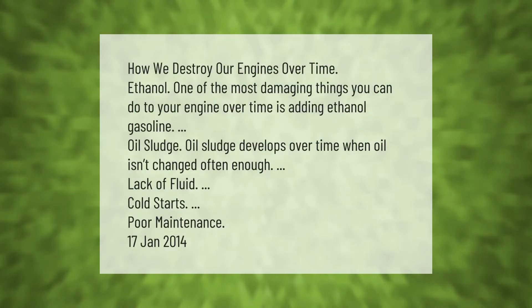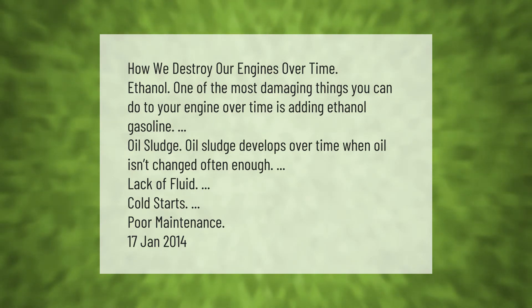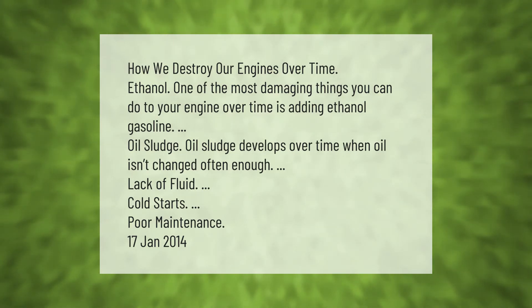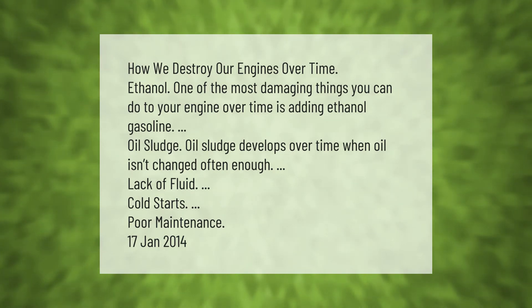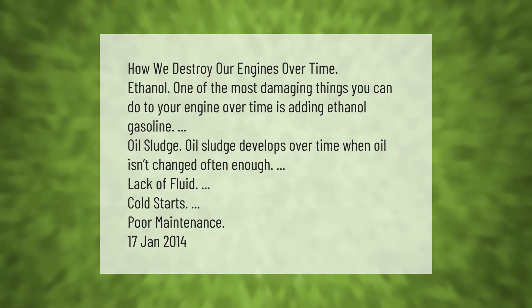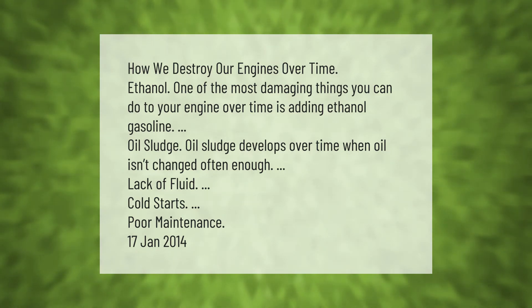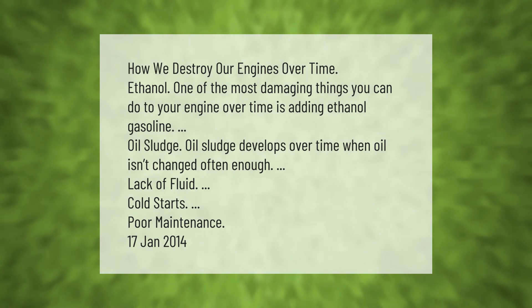How we destroy our engines over time: ethanol is one of the most damaging things you can do to your engine over time. Other damaging factors include oil sludge, which develops over time when oil isn't changed often enough, lack of fluid, cold starts, and poor maintenance.